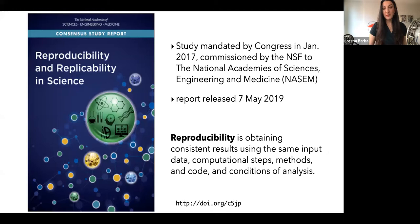To be explicit about the meaning of reproducibility I use here, I quote the report by the National Academies of Sciences, Engineering and Medicine — a committee I was a member of for about 18 months. This consensus report was mandated by Congress, published in January 2017, and commissioned by the National Science Foundation. The definition used for reproducibility is obtaining consistent results using the same input data, computational steps, methods, code, and conditions of analysis — which hinges on transparency.